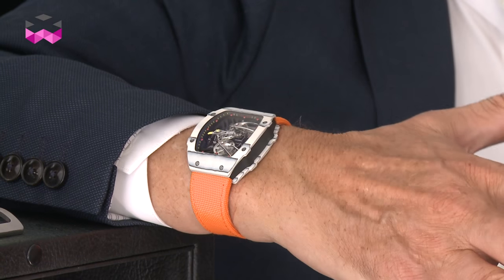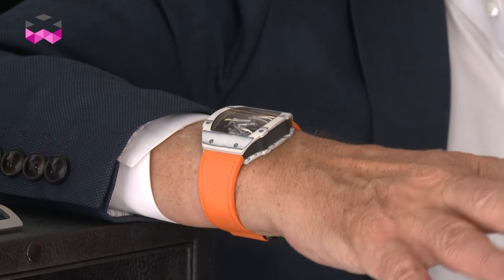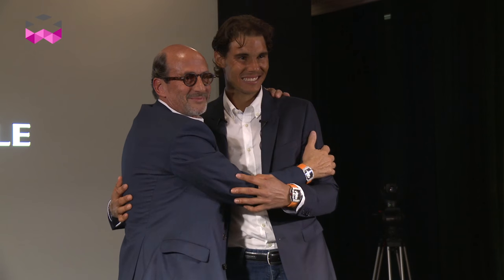In terms of case, in terms of movement, it's a pure marvel. The watch is just striking, unbelievable. You are speechless when you see a watch like that.